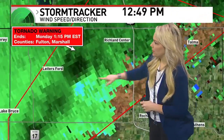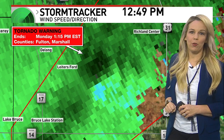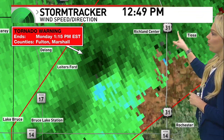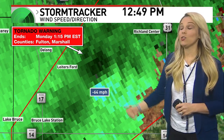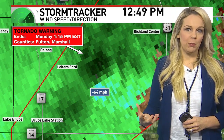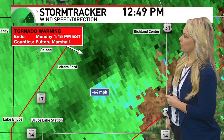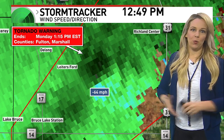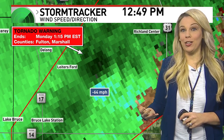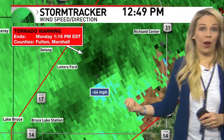Where you see the blues mixing with the greens — that is where we could have some pretty big issues, and that's where we're seeing the tornado warning. Richland Center, this is going to be a problem for you. Wind speeds flagged at 64 miles per hour radar indicated — actually experiencing it, it's stronger than that. That is well above our severe thunderstorm criteria of 58 miles per hour, and we're already flagging 64 from the radar, not actual ground reports yet.